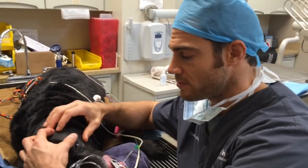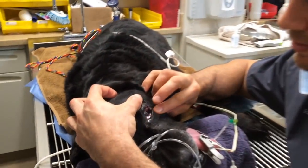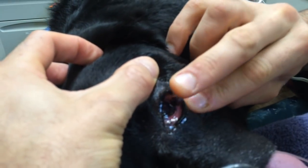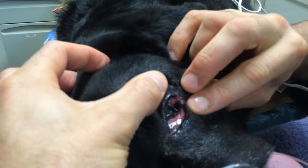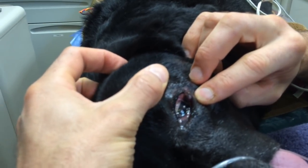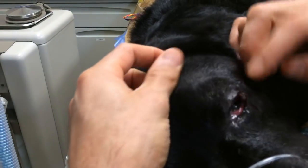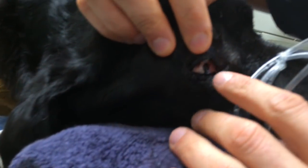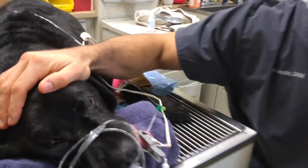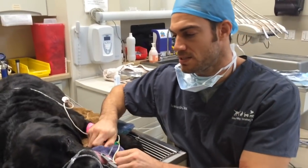For our next procedure, we're doing an eyelid mass removal. You can see this mass right here — it really extends into the conjunctiva behind the lid, which can cause corneal irritation to the surface of the eye. We're going to remove that. This dog also has a smaller one on the other side, and we'll take that off too.